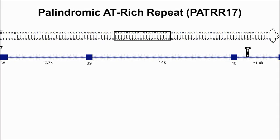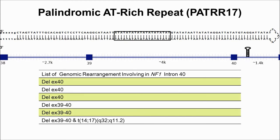Within intron 40 of the NF1 gene, there is a 197-base-pair-long palindromic AT-rich repeat, known as PATRR17. We identified 6 unrelated patients with a rearrangement involving intron 40, including 5 deletions and 1 translocation between chromosome 14 and 17.